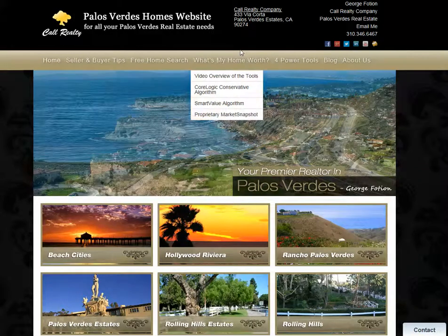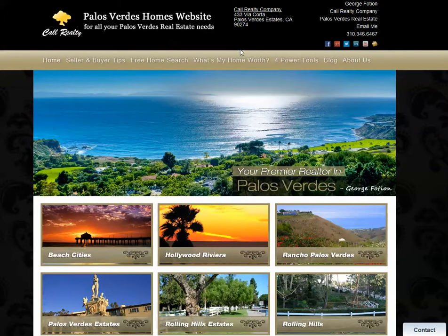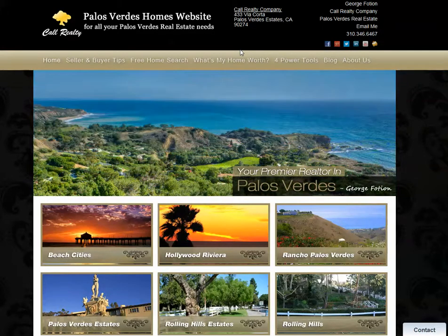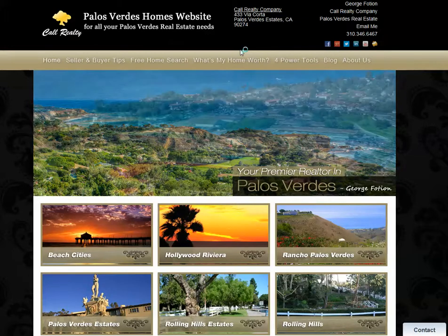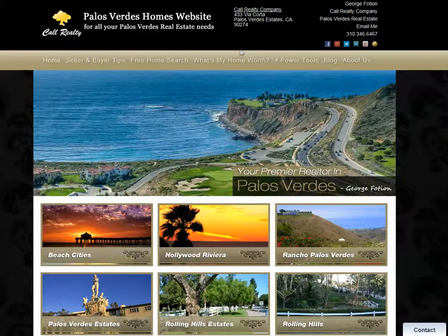Let me first give you a little disclosure. These are computer algorithms — they're not human beings, and a computer cannot nuance changes and differences in condition of homes between competitive sales that it finds: differences in lot utility, differences in lot size, differences in micro-location variables, differences in view — things that are very subjective.